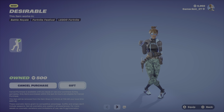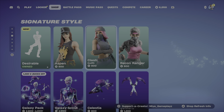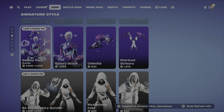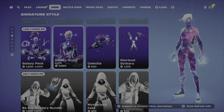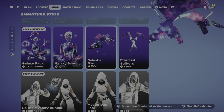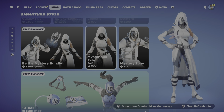Aspen Back is 800, Clash Back is 800, Reckon Ranger Back is 800. The Galaxy Pack is back — the Party Elementary of the Galaxy Pack Bundle is 2800. Galaxy Scout can be bought separately for 2000, Celeste is 800, Stardust Tracker is 1200. The Beaten Mystery Bundle is 1500, or sold separately at 800 each.